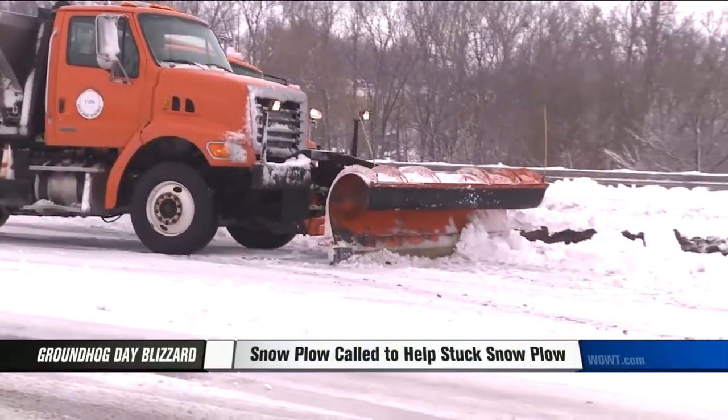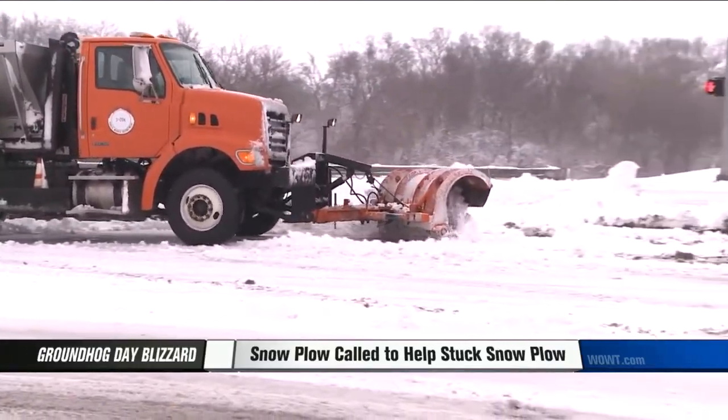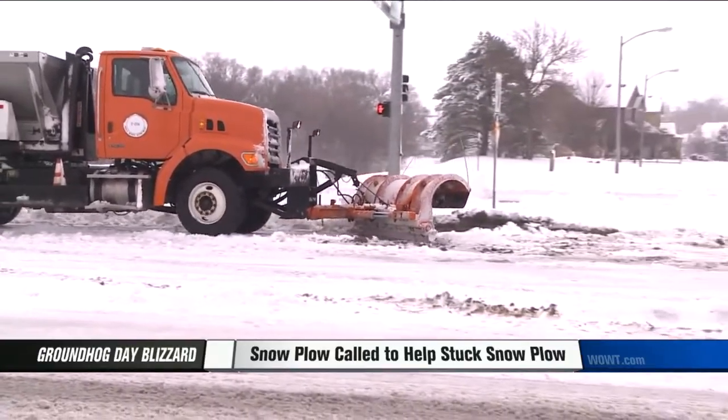Another snow plow was called to the scene to push the snow out of the way. It helped. Eventually, a bulldozer was brought to the scene to pull that plow out.